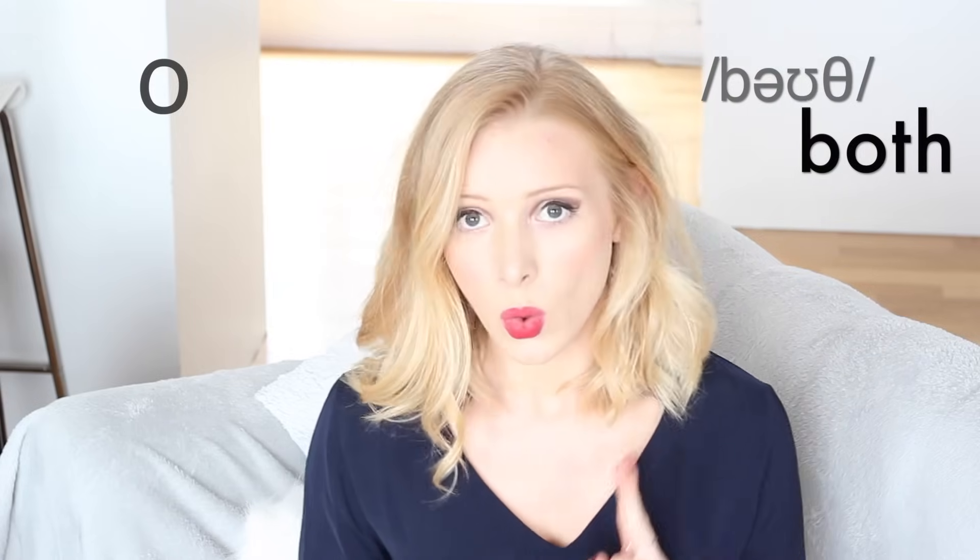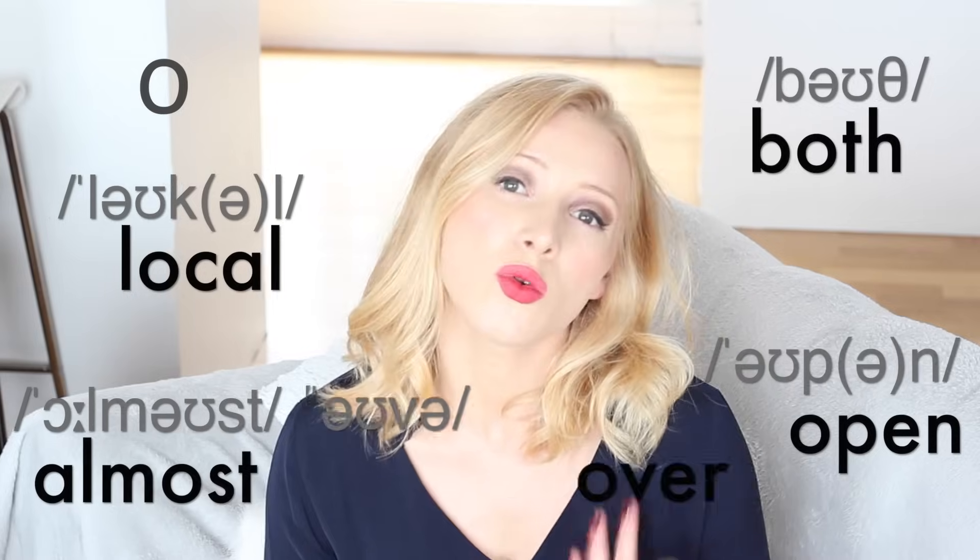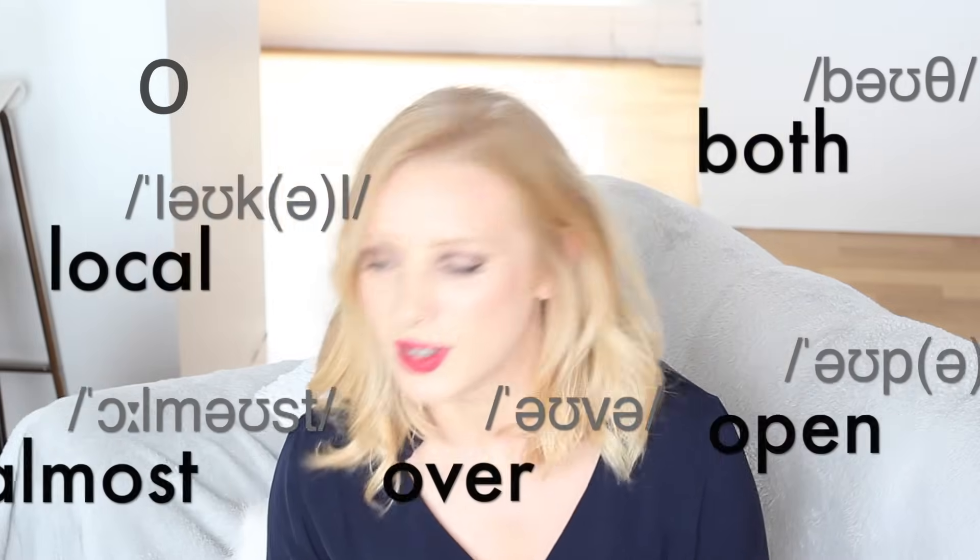Then we have words with just plain old O: both, almost, local, open, over.